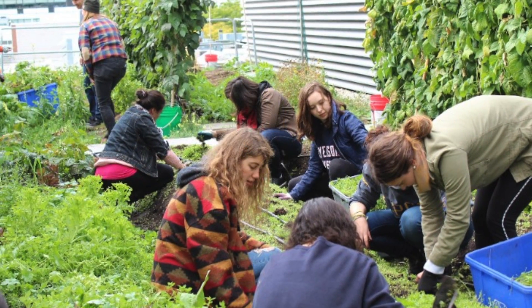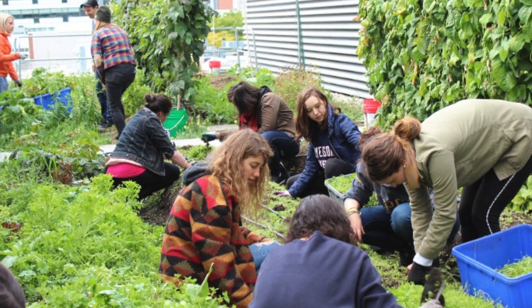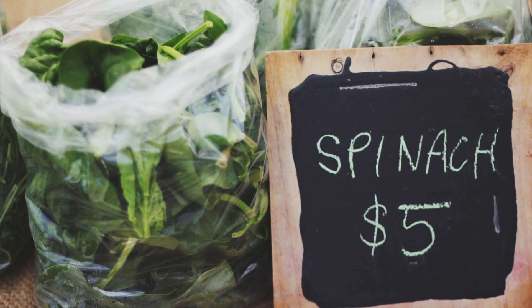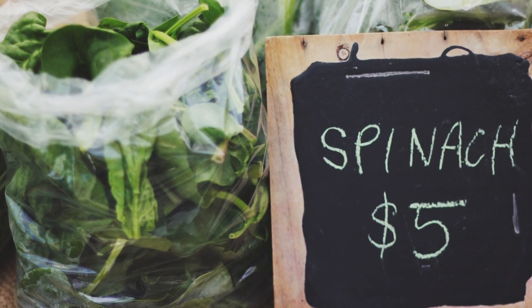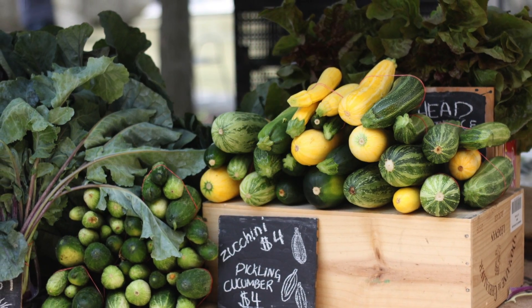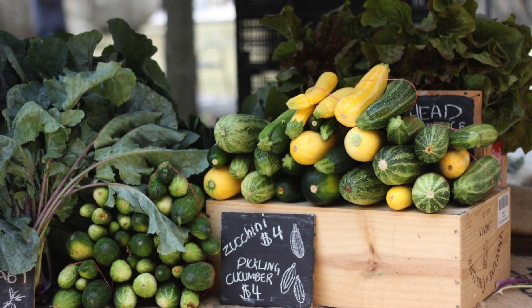Since then, more than 1,000 people have visited the farm through tours, workshops, and events. In 2015, the farm produced nearly 8,000 pounds of produce, distributed between Ryerson's campus kitchens, the Gould Street Farmers Market, and to volunteers through a weekly food basket.